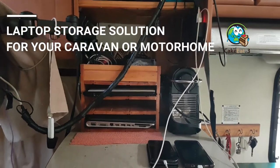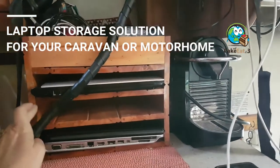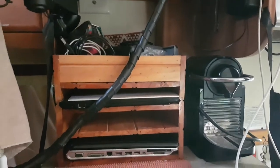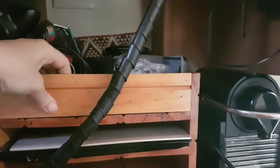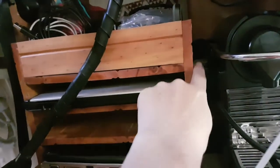When it comes to storage, my very talented husband built me this laptop rack. It makes use of this otherwise useless space behind the TV area. It's made out of tongue and groove boards with a shelf on top so that all the cords and charging cables can go up there. It fits perfectly in that little alcove behind the TV and has been absolutely fabulous.